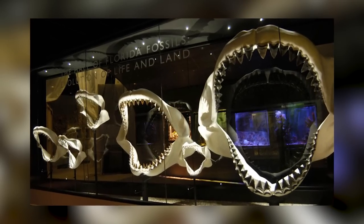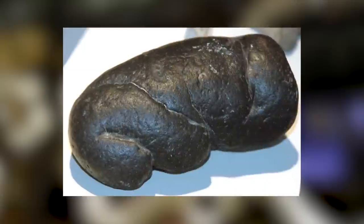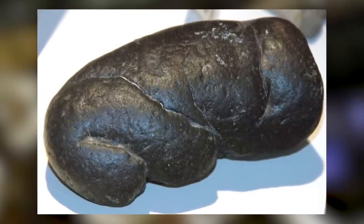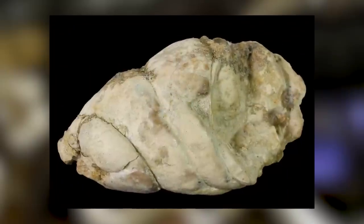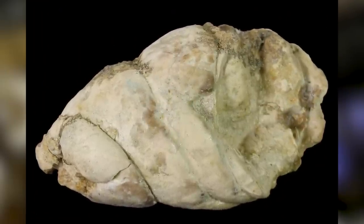The specimens found to date from megalodons are spiral-shaped, indicating that the shark's lower intestines would have been in the shape of a corkscrew, with a spiral external valve similar to lamina-form sharks. One specific example found in Beaufort County, South Carolina, measured at least 5 inches in length. And if you're looking for a unique paperweight, you can buy one in an online auction for under 100 bucks.